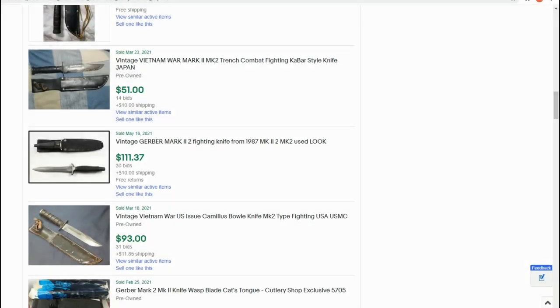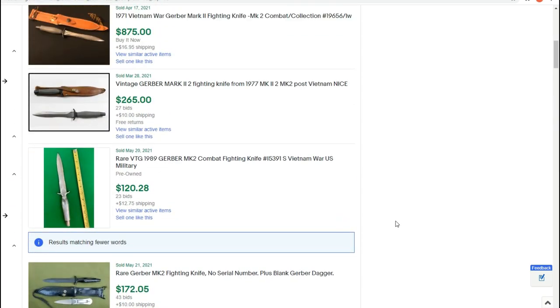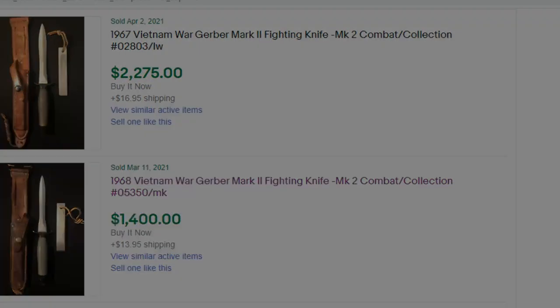These knives are among the most valuable examples of Gerber Mark IIs. Pricing on Mark IIs has been trending upward year over year, with recent sales of early examples hitting anywhere from $900 to $1500. You can find early 70s models with the armor hide grips for less, but still expect to spend hundreds on a Vietnam-era Mark II.